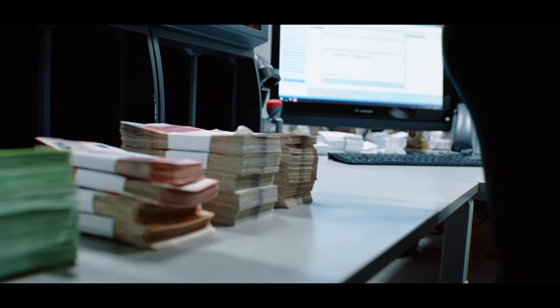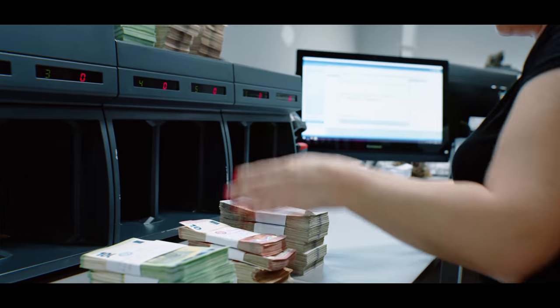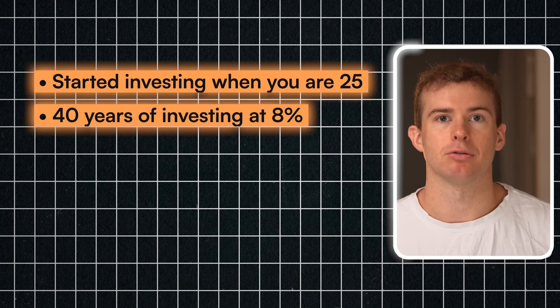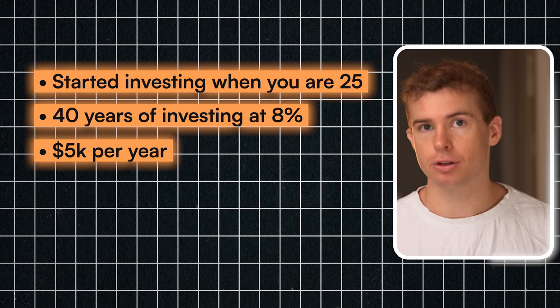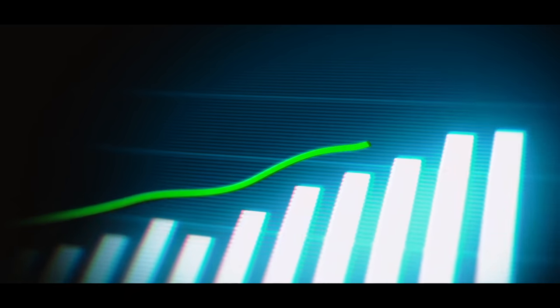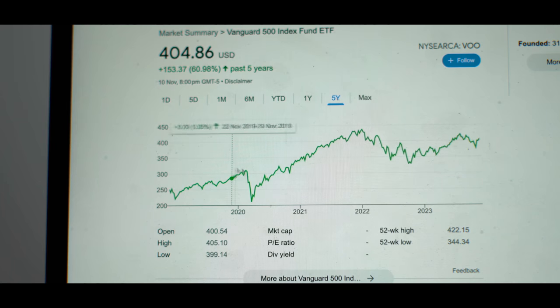You're not going to make a huge amount of money quickly, but you will get a nice consistent return. At 8% per year, your money doubles roughly every nine years. As a practical example, if you started investing $5,000 per year at age 25 and continued until 65 — 40 years at an 8% return — you'd end up with $1.29 million, compared to just $200,000 if you saved the same money in cash. ETFs give you a nice compounding growing effect over time, not like winning the lottery or investing in a high-growth company like Tesla, but a really good long-run return.